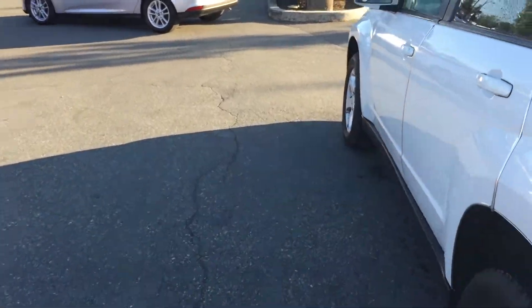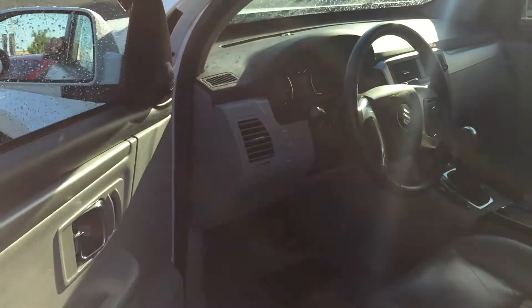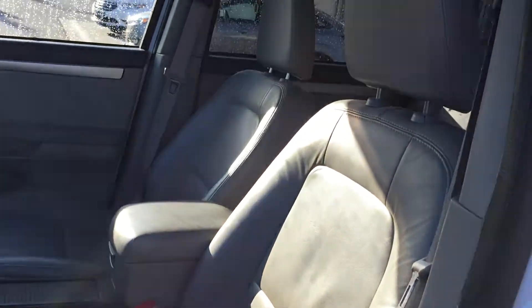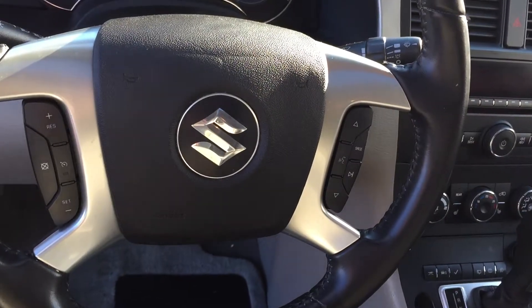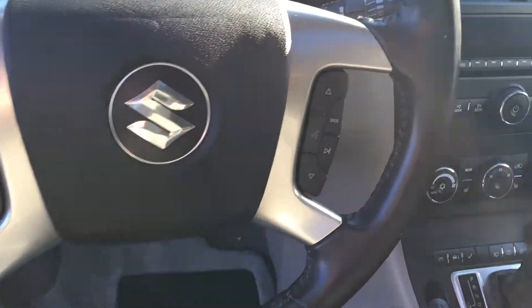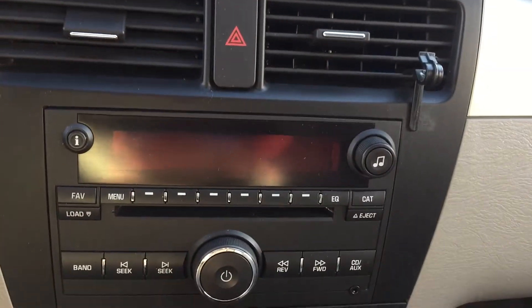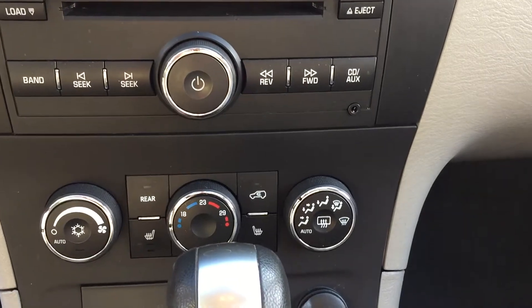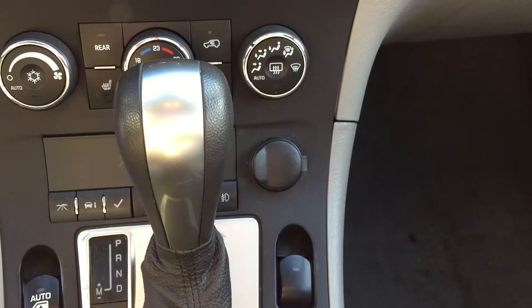And we'll give you a look inside here. You're going to find that we've got power leather seats. We've got a moon roof. Heated leather seats, as you can see — buttons there.